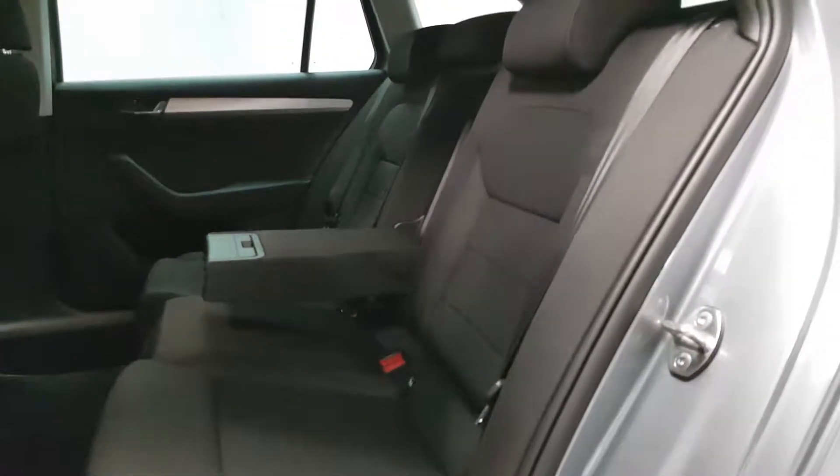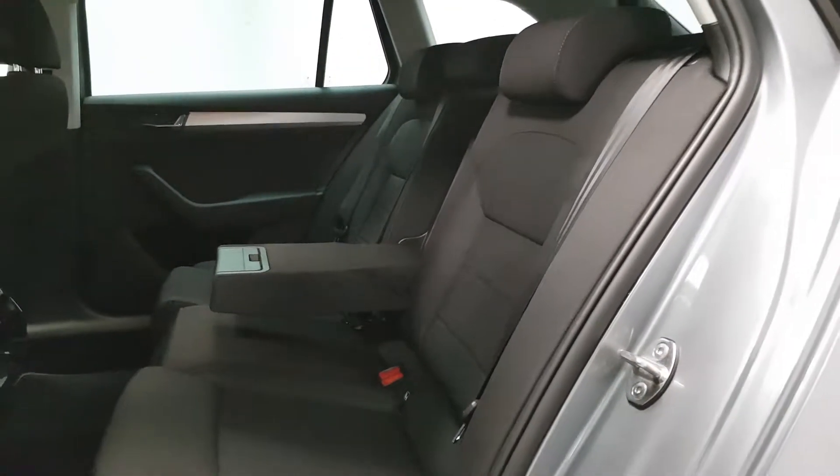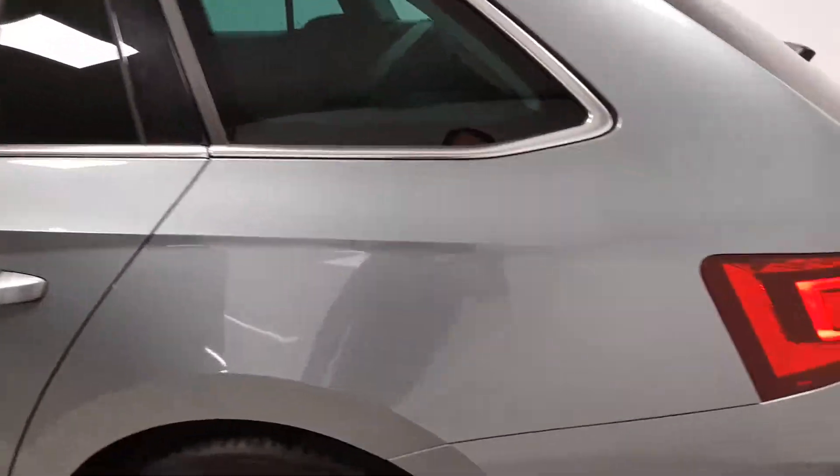In the back seats there's a huge amount of space. Isofix points, three full-size seatbelts, and armrests are all there.